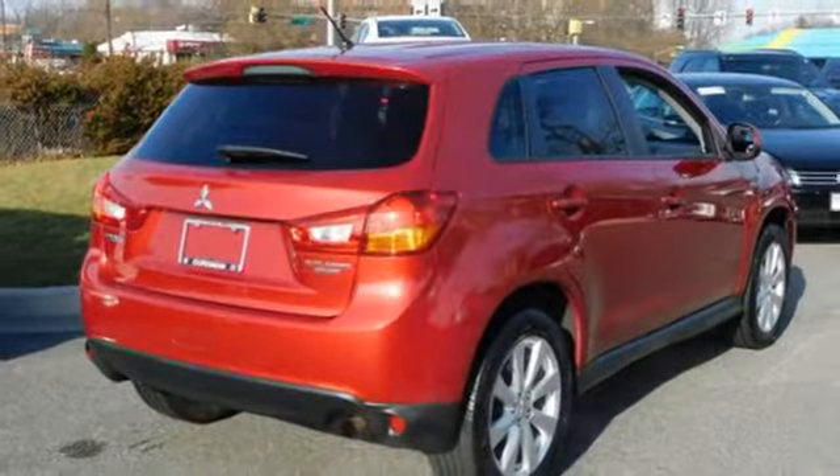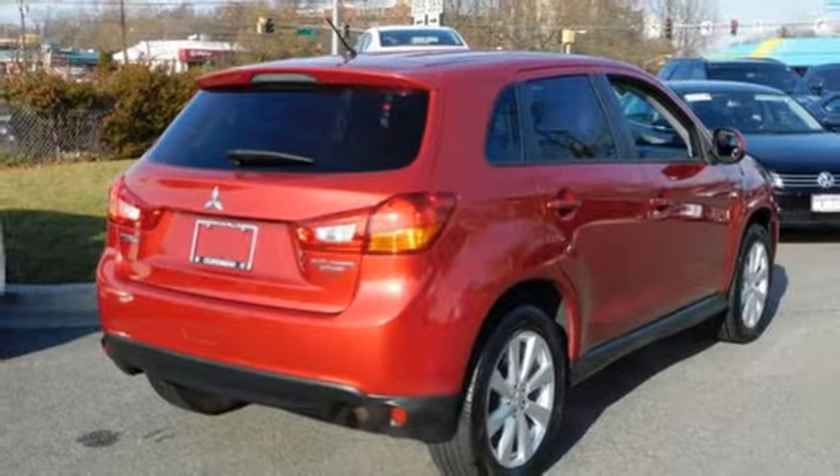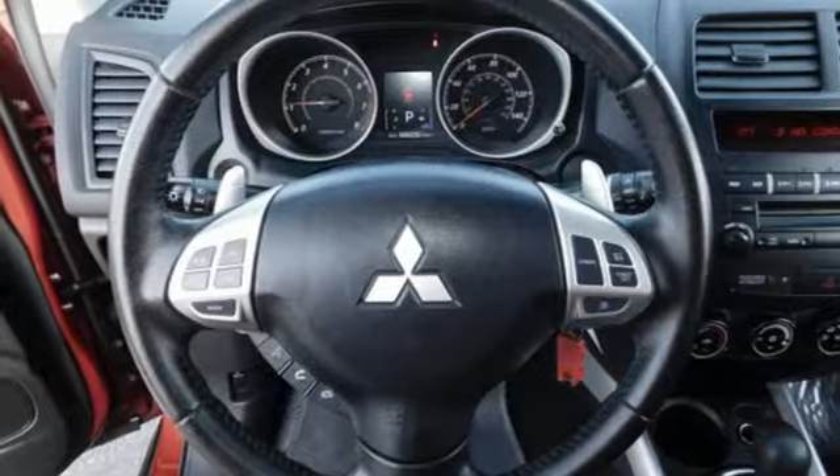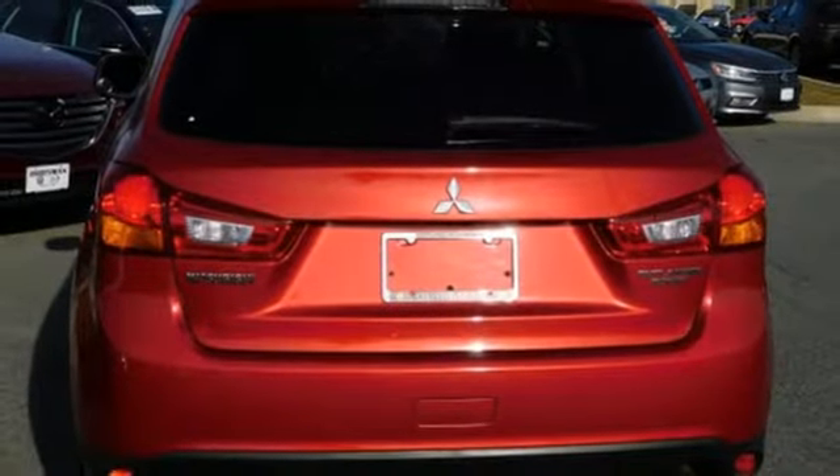Manual telescoping steering column, wireless phone connectivity, external memory control, aluminum wheels, power windows, and power heated mirrors.